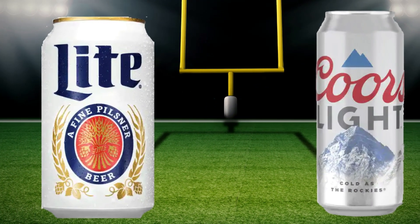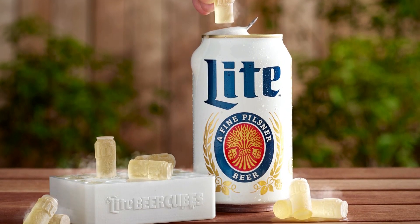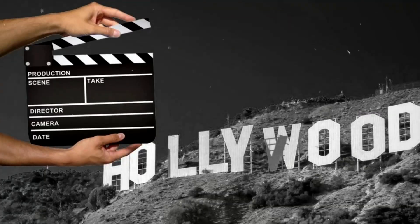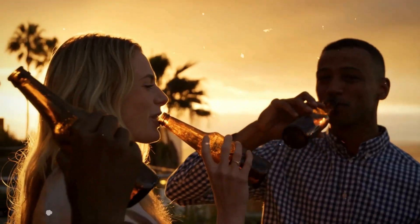Last year, Miller Lite and Coors Light battled it out in a high-stakes commercial. But this year, Miller Lite's strategy is as refreshing as a cold one on a hot day. With Super Bowl ad costs skyrocketing to $7 million for 30 seconds, who needs Hollywood production when you've got a thousand beer enthusiasts on the streets?